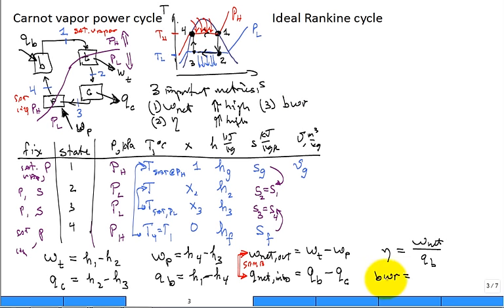The third metric is the back work ratio: the work required by the pump divided by the work produced by the turbine. This tells you what fraction of turbine output must be fed back to drive the pump. As a design engineer, you want a low back work ratio. So of the three metrics, you want W_net high, thermal efficiency high, and back work ratio low.